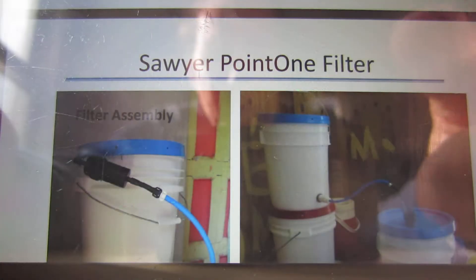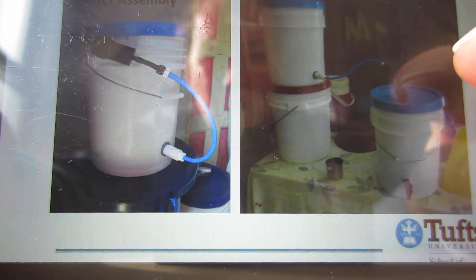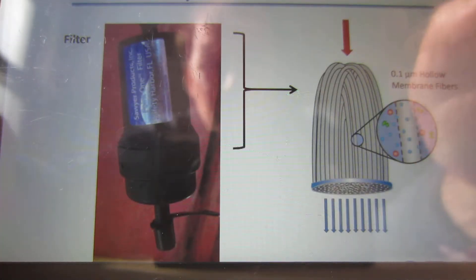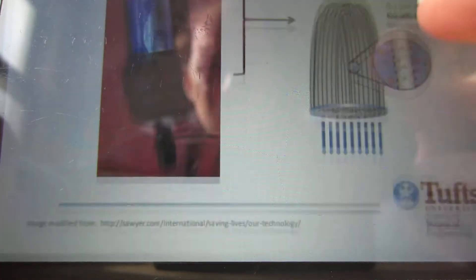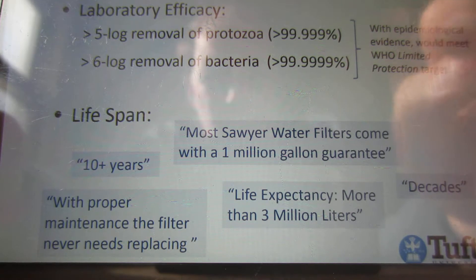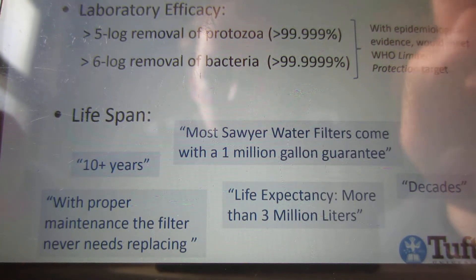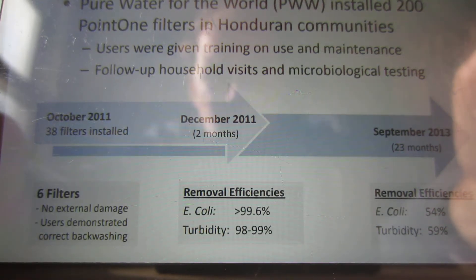This filter was given to a number of communities in Honduras as part of a humanitarian relief effort. You can see the type of filtration involved here — it's quite common. They were expecting a certain removal rate for things like protozoa and bacteria over the lifespan of the period that they were giving the filters to these people.